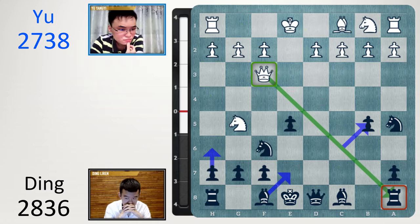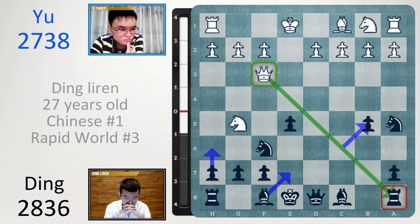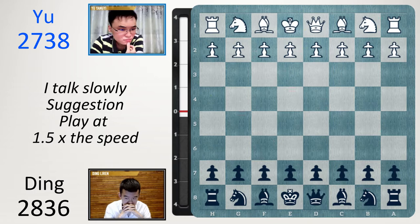First up is a player introduction. Yu Yangyi is Chinese number 4, world number 23, with a Rapid rating of 2738. Ding Liren is 27 years old, Chinese number 1, world number 3 in Rapid, with a rating of 2836. The match situation is Ding leading 2-1 in a 4-game match, so Yu has to win this game to force a tiebreak. Yu has white, Ding has black.